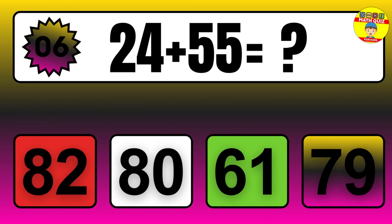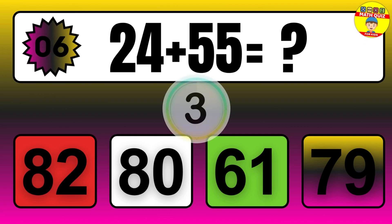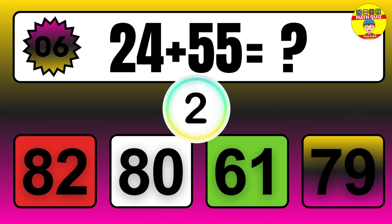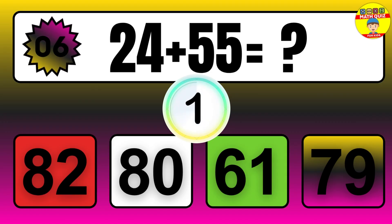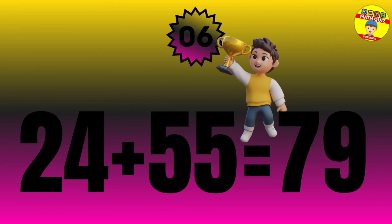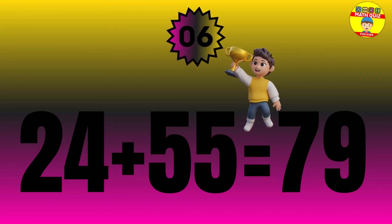Question: 24 plus 55 equals what? The answer is 24 plus 55 equals 79.